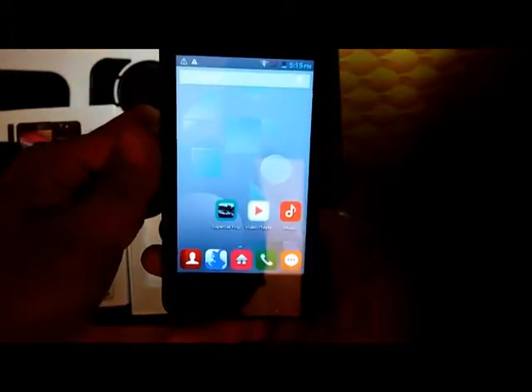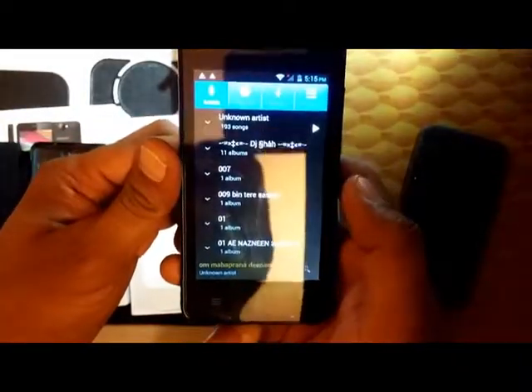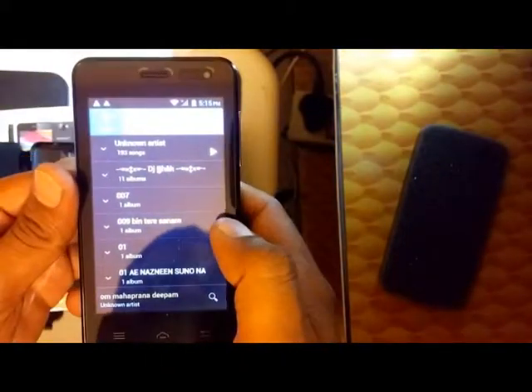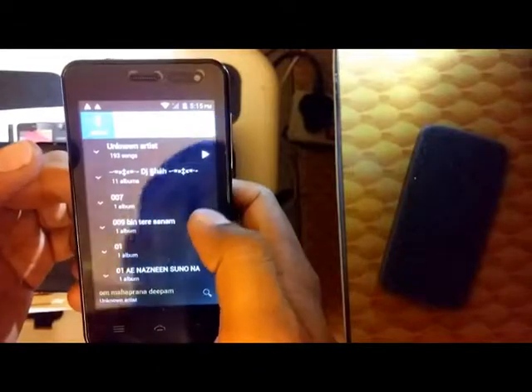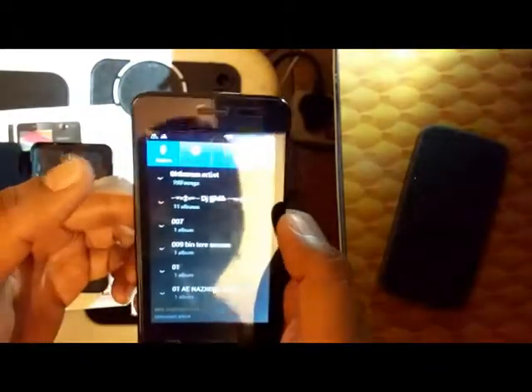Next, we have the inbuilt music player. It is a very basic music player, just like other Android phones, with no extended functionalities. You have Artists, Albums, and Playlists, however there is no folder-based grouping of songs, so it is very basic indeed.